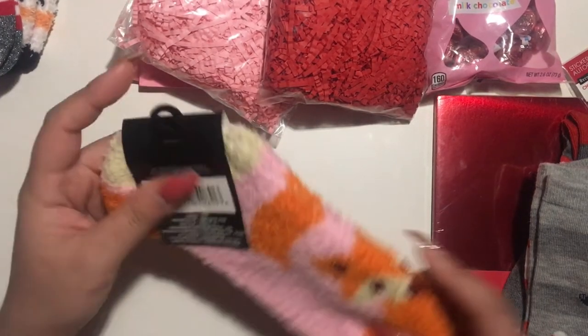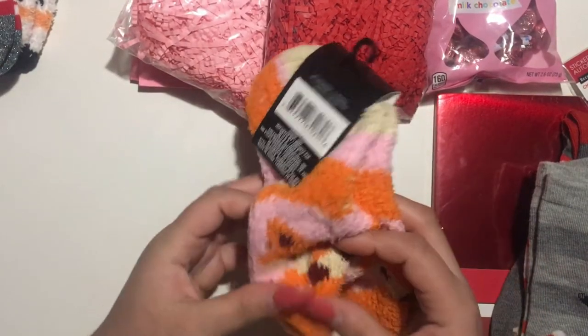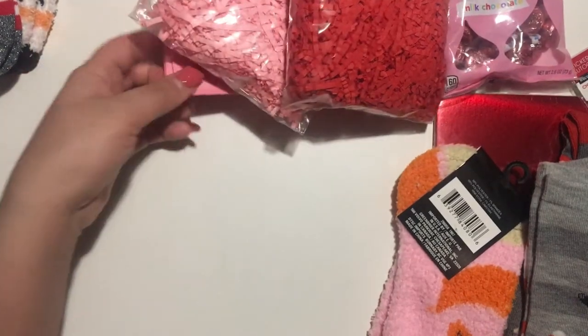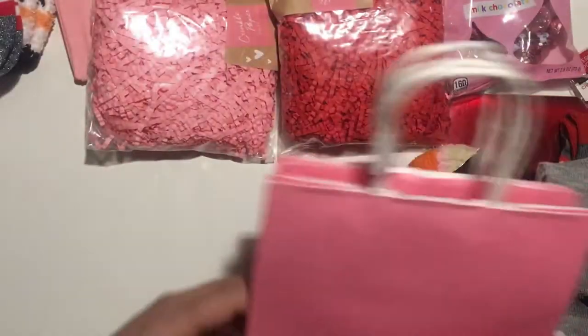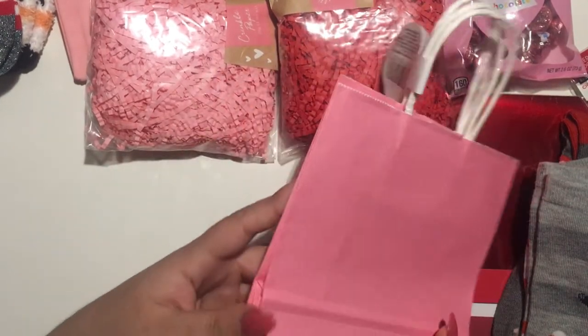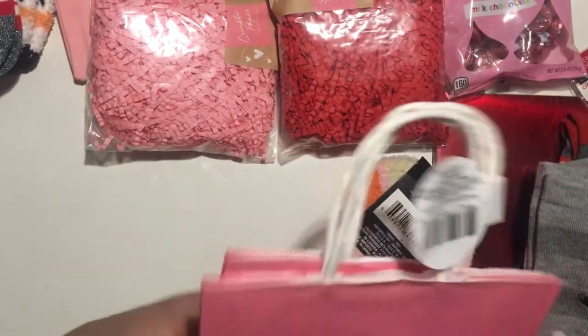These are also from Dollar Tree — super cute with a little fox on them. And then these bags: they come two for a dollar, which I think is a really good price. I'm going to use them for a loaded bag that I'm planning to do.